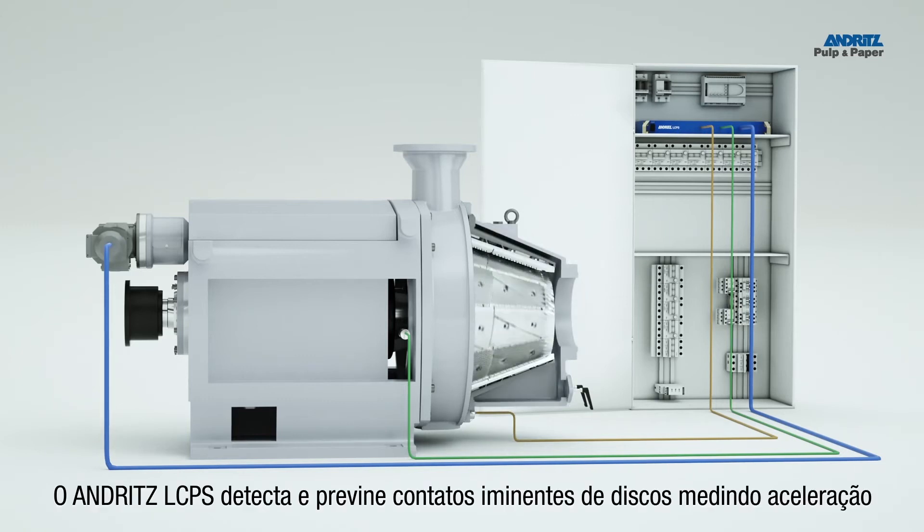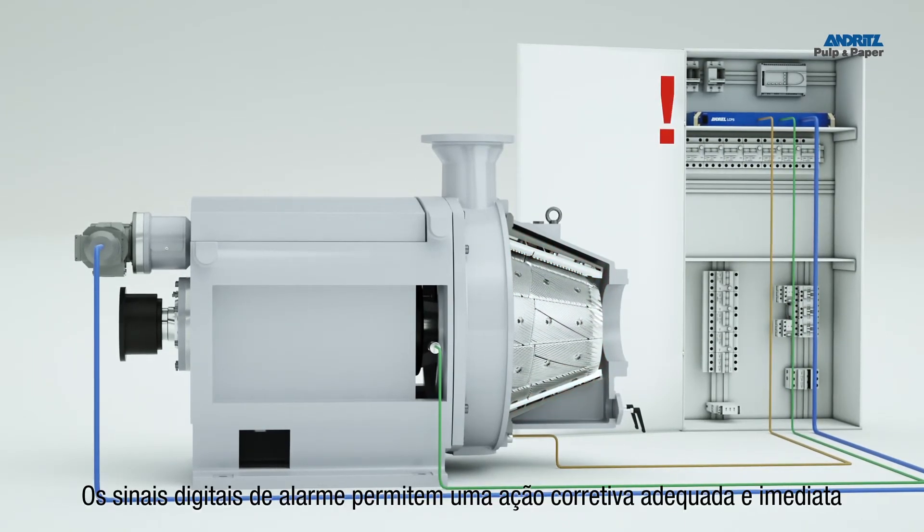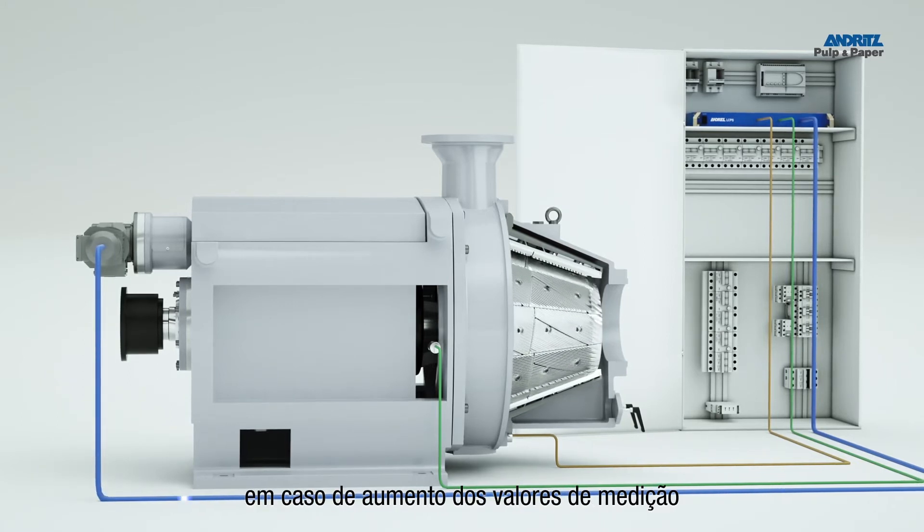The Andritz LCPS automatically detects and prevents imminent plate contact by measuring acceleration. Digital alarm signals allow proper and immediate remedial action in case of increased measurement values.